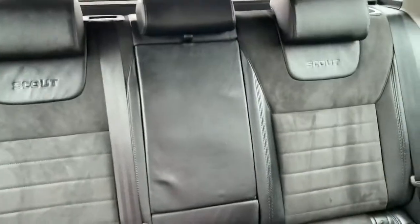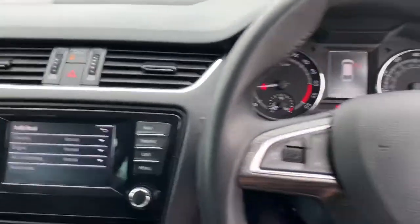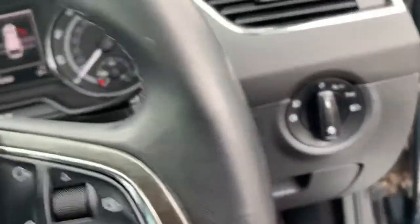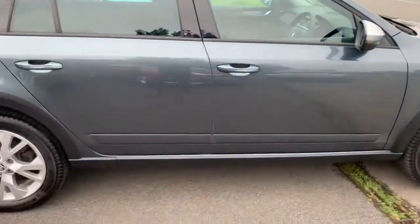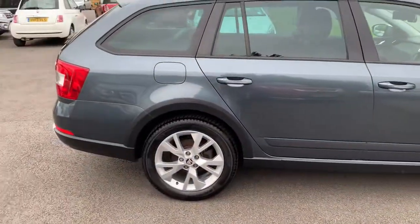There's ISOFIX child seating in the back. The cam belt, water pump, and full service at the end of last year came to about an £800 bill. The car currently comes with 12 months MOT.